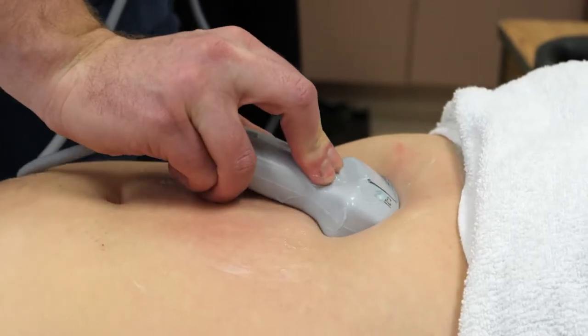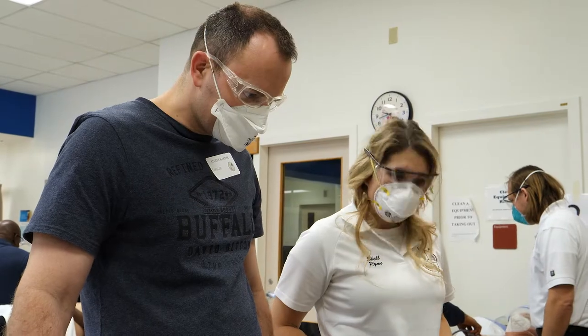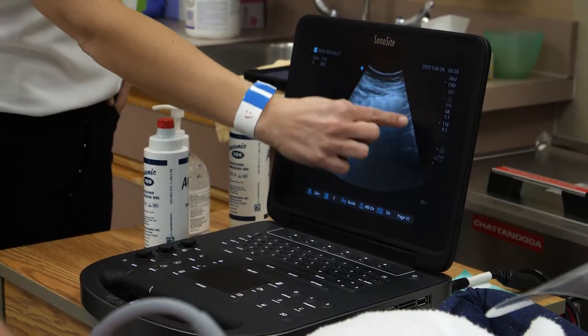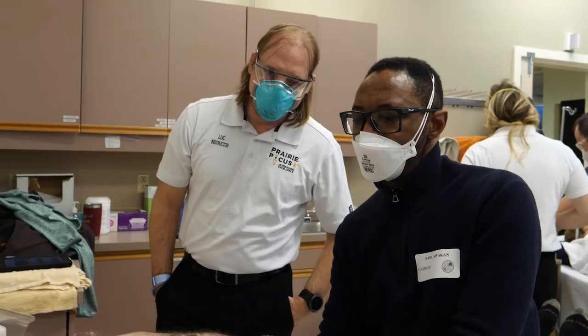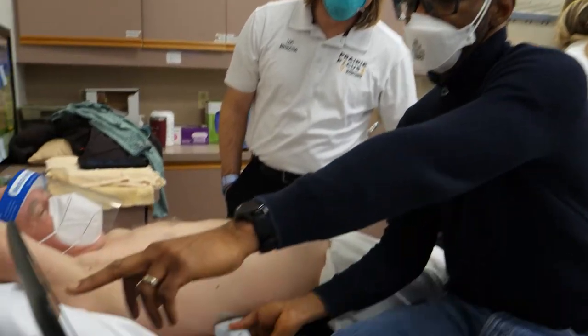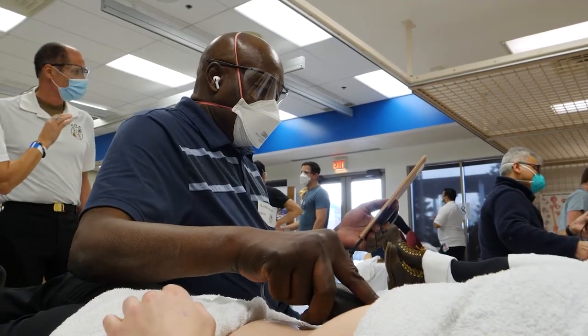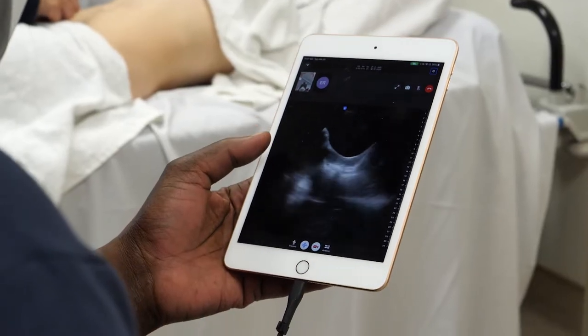The ultrasound course covers two weekends. During the first weekend, there was an instructor at each bedside and they used a larger ultrasound system to teach physicians. For this second weekend, half of the class is being conducted in the old way; however, for the first time, remote instruction is being used for the other half.